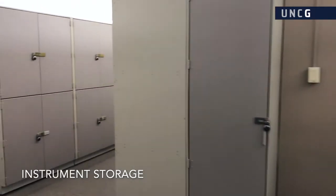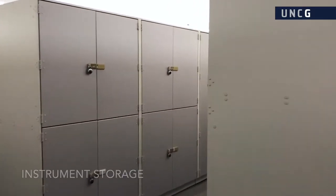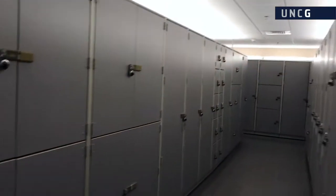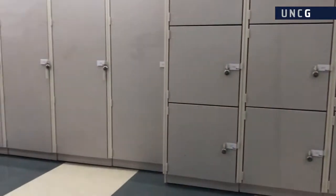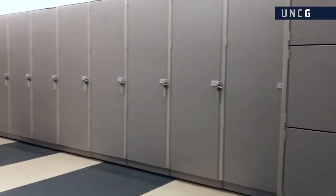Our fleet of school-owned professional instruments and music education instruments are housed in a large instrument storage room, which also houses lockers for all privately owned instruments our students may have.